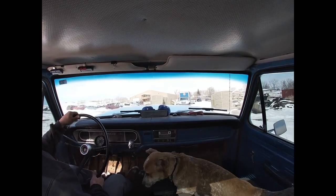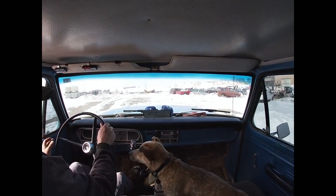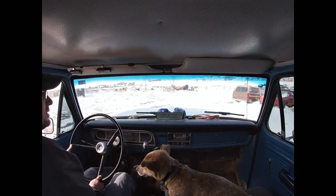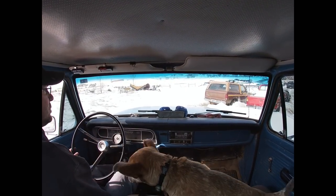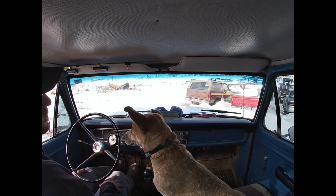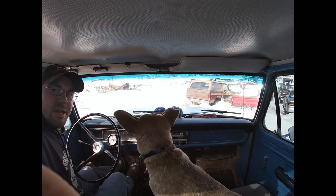Without further ado, I give you the next project in my list of to-do's. Ta-da! For everybody that guessed brown cow, you were right. Let's see if I can't get it running.